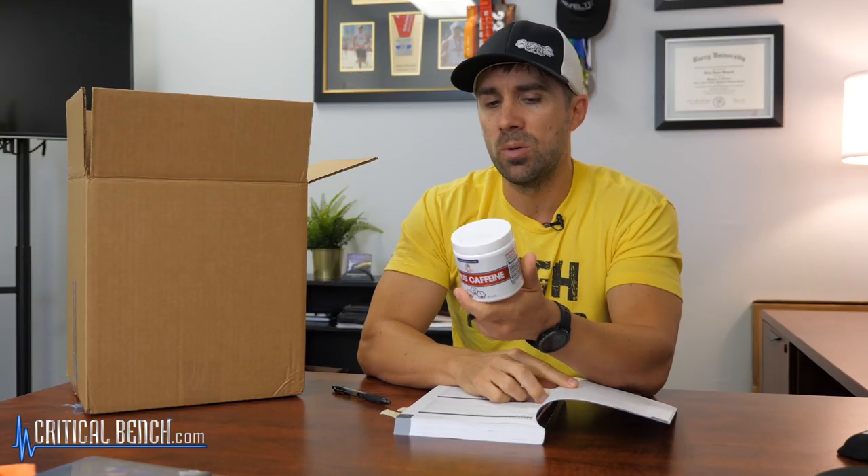Supplement number one: caffeine. Very simple — love it, take it every day. Not necessarily in pill form; I'm going to talk about two different types of sources of caffeine. Chapter six has an entire chapter dedicated to caffeine, and the reason why is because caffeine is the number one consumed supplement in the entire world. Let's flip over to page 201 — there's actually about 24 pages dedicated to caffeine.